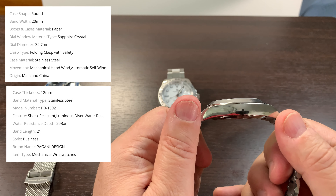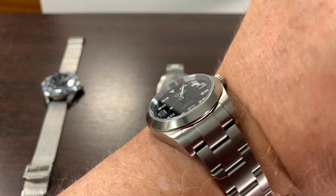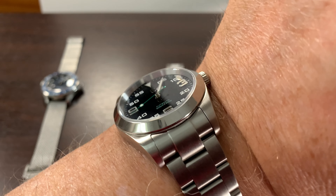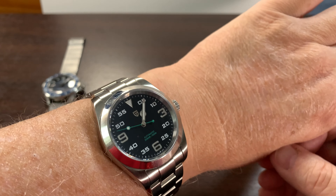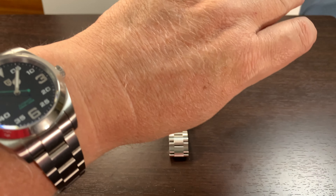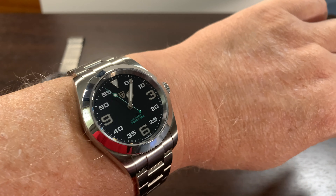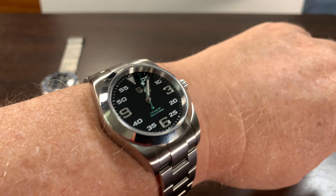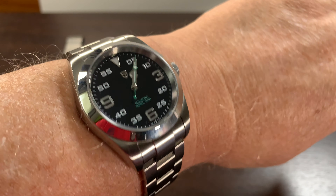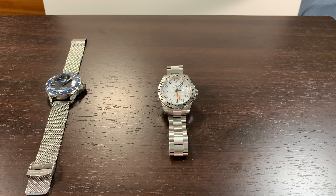It is a 12 millimeter height, so it fits really well on the wrist. This watch I thought would look too small on my larger wrist, and it actually looks really good. I think Pagani got this style looking really great compared to a Rolex Explorer. This is my number two favorite watch in 2023.